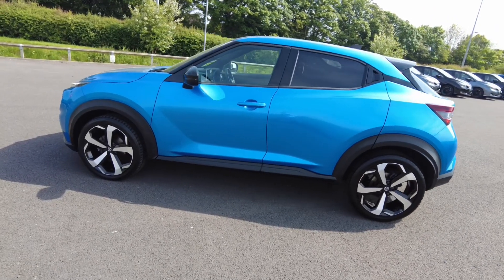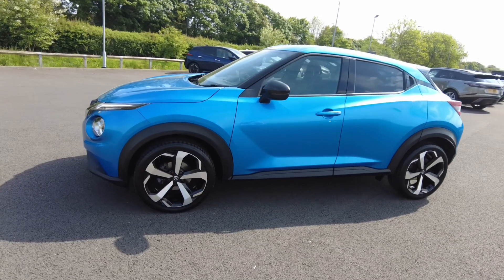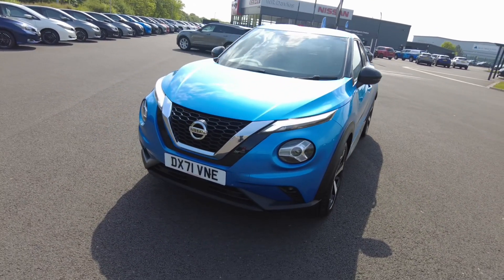And because Nissan Trained Technicians have made every effort to ensure your approved used vehicle looks, feels and drives as good as new, we confidently offer you a 30-day, 1000-mile exchange promise.